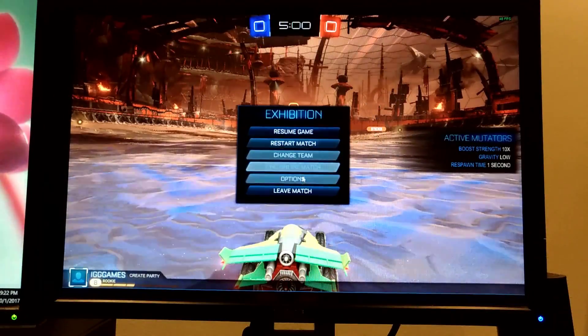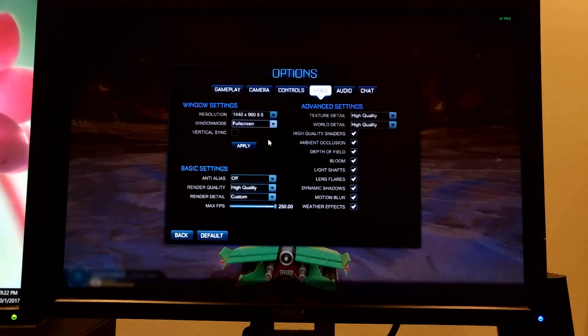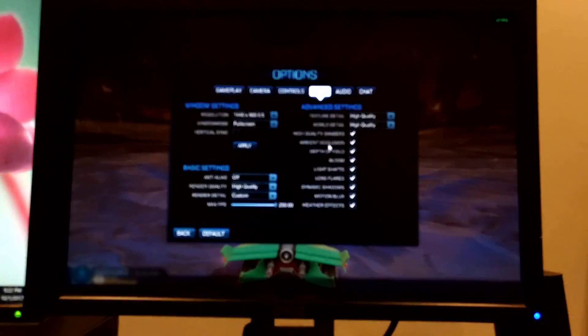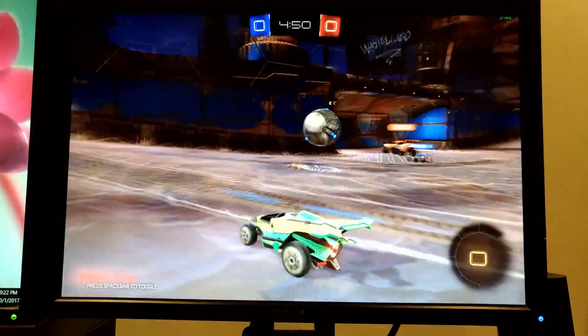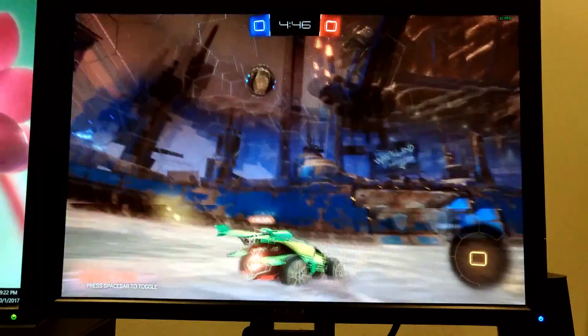The second game I'm going to be talking about is Rocket League — basically a game where you drive a car and knock a ball into the goal. The settings I'm using is all high, except with anti-aliasing turned off, but everything else like Bloom and all effects turned on. I get a stable 40-50fps, which is totally playable on a game like this.